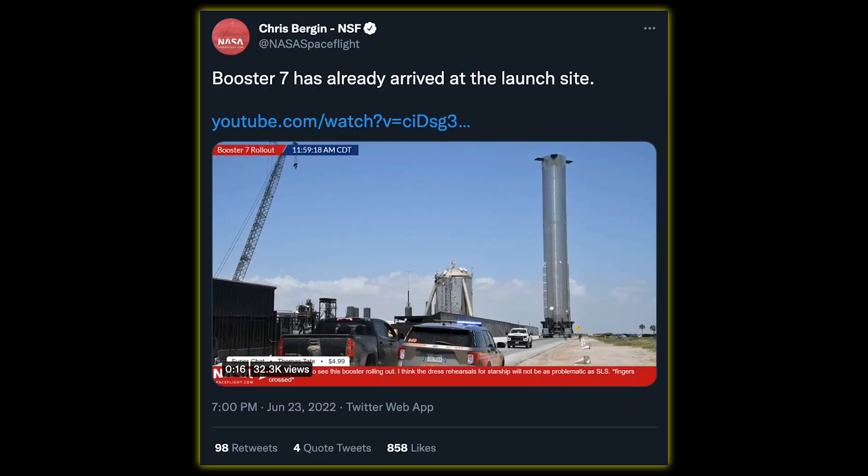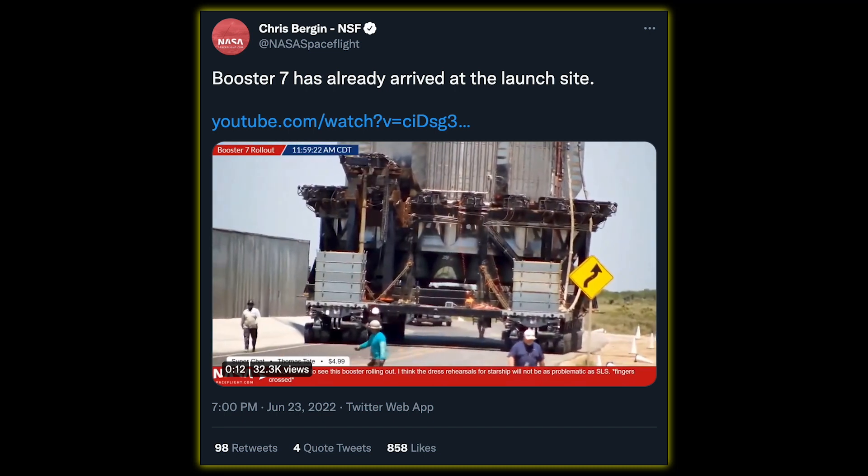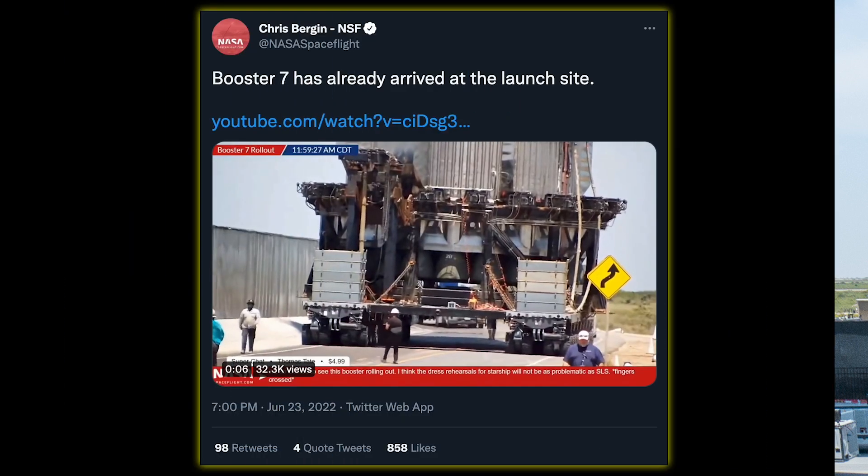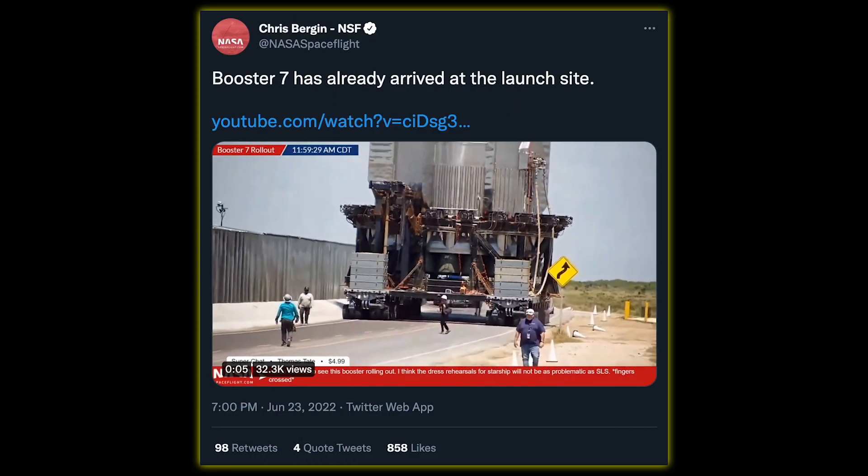Just two days ago, Booster 7 finally came out of the Megabay with a full set of 33 Raptor 2s, including a cool-looking protection around the engines, and it slowly made its way down toward the launch site.